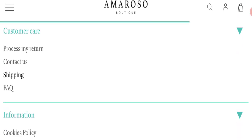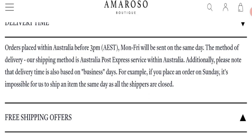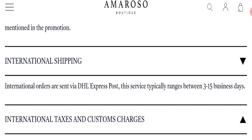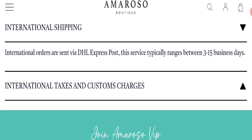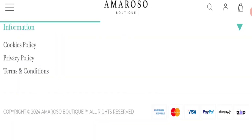Click here to go to the shipping policy section. As you can see, they mention that international orders are shipped via DHL Express. This service typically ranges between 3 to 15 business days. So that is the shipping information.